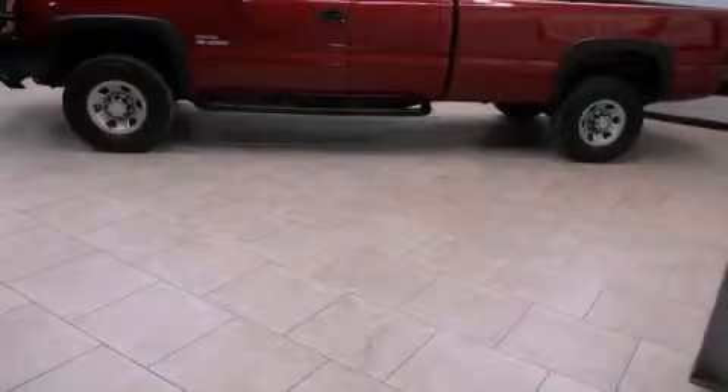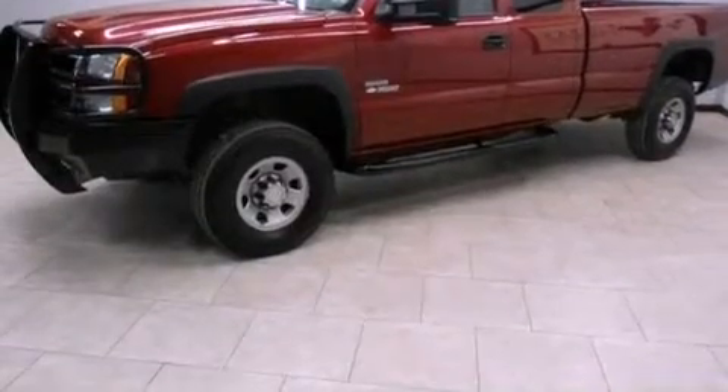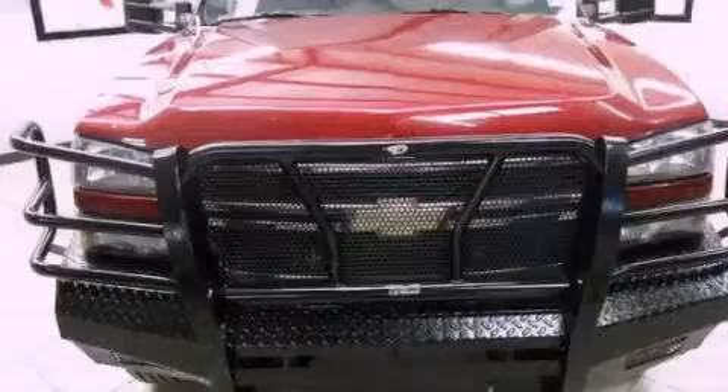This is a 2006 Chevrolet Silverado 3500. It has the power to move what you need and the look too. It has an 8-cylinder engine and an automatic transmission.